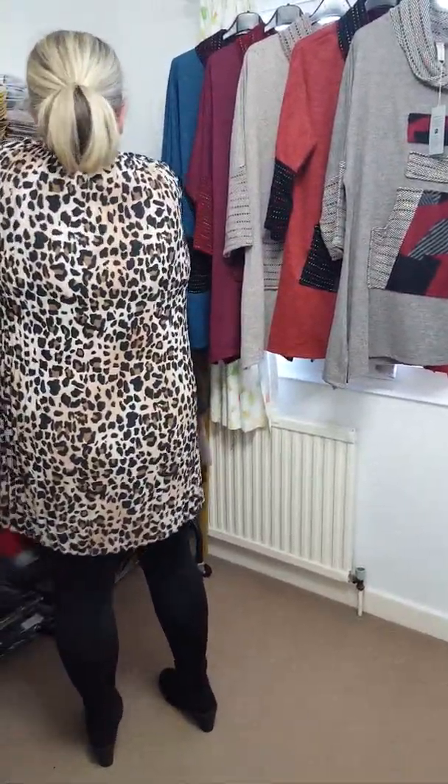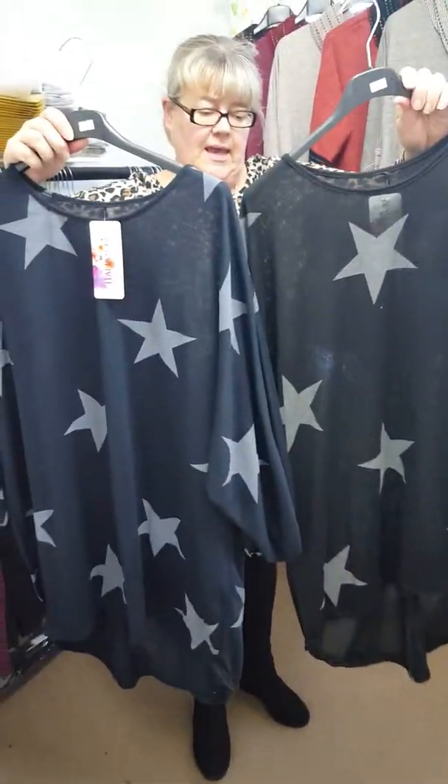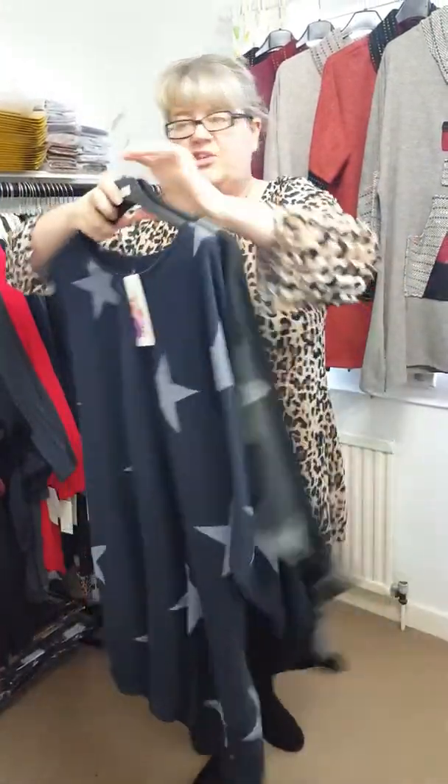Someone asked me to get black in that, so I've got black and blue. They're £15 — everyday basic. Easy fit up to a size 22.